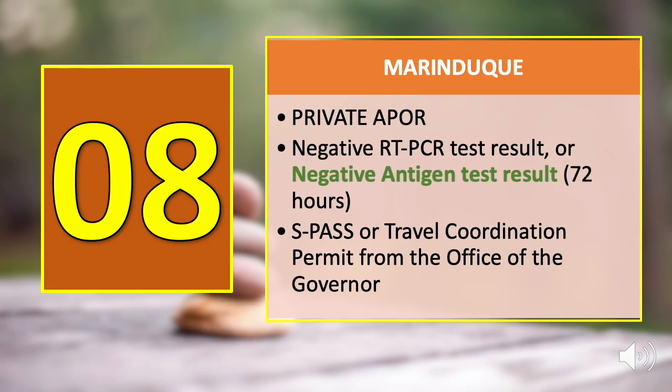Number eight is Marinduque. The negative antigen test result requirement is only for fully vaccinated travelers or authorized persons outside of residence (APOR). You may present a negative RT-PCR test result or a negative antigen test result valid within 72 hours before departure, along with an SPAS or travel coordination permit from the office of the governor.